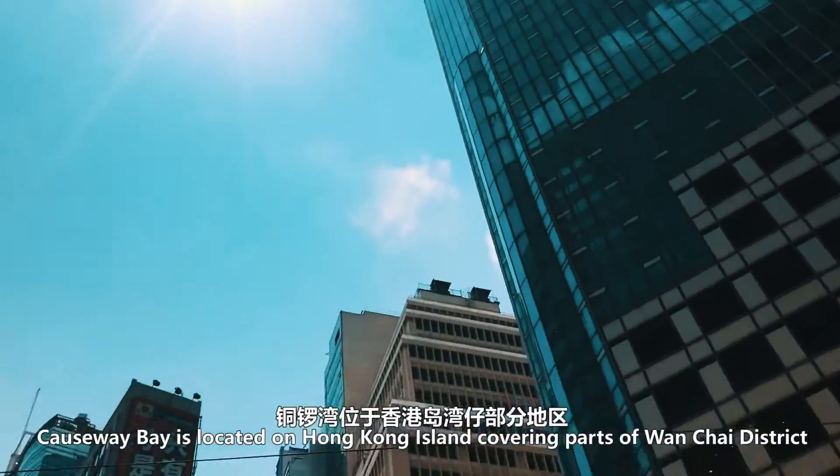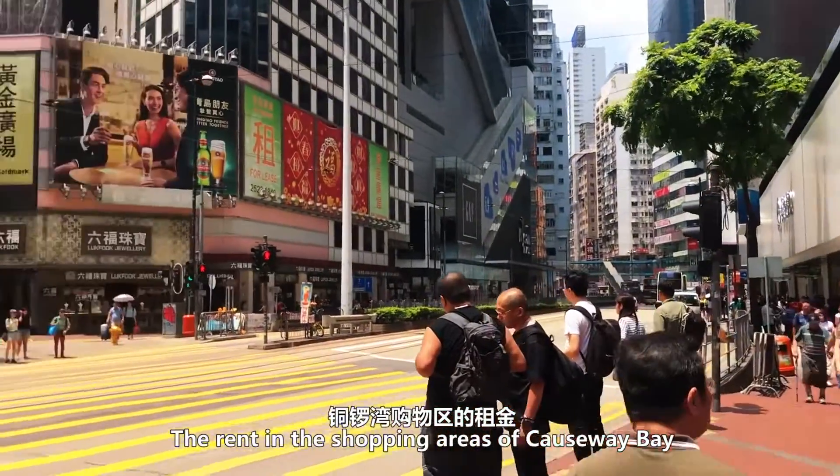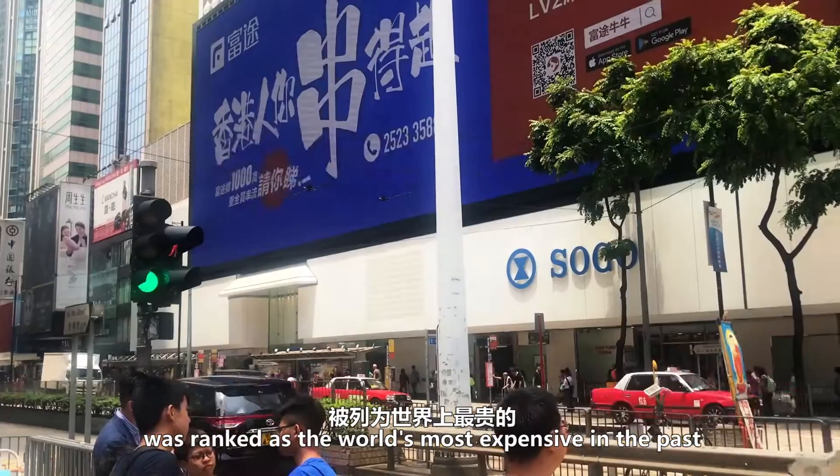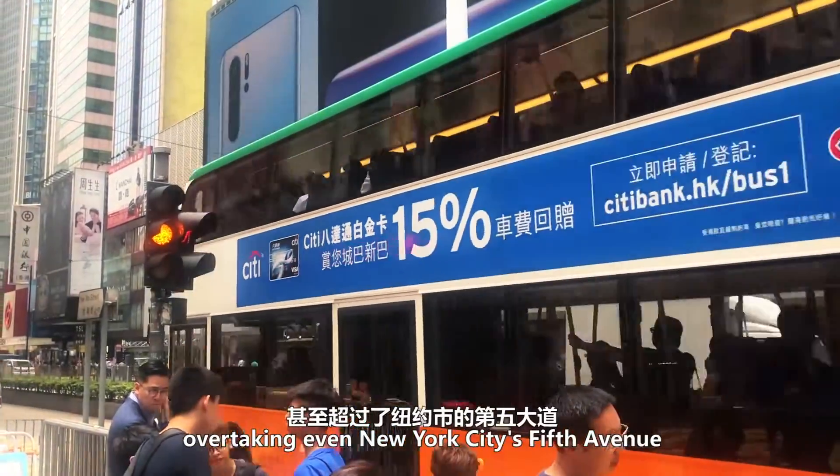Causeway Bay is located on Hong Kong Island, covering parts of Wan Chai District. The rent in the shopping areas of Causeway Bay was ranked as the world's most expensive in the past, overtaking even New York City's 5th Avenue.